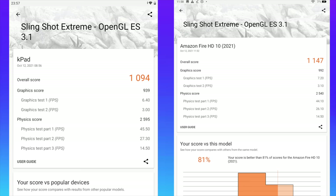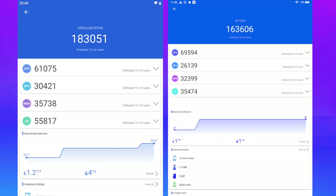The final benchmark I ran was AnTuTu, and this was a bit odd because the K-Pad came ahead by quite a bit. We got 183,051 on the K-Pad and 163,606 on the 2021 Fire 10. I'm not sure why we scored so much higher, but looking at the individual scores the Fire beat out the K-Pad in some areas, while in UX the K-Pad came way ahead. I did run this a couple of times just to make sure.